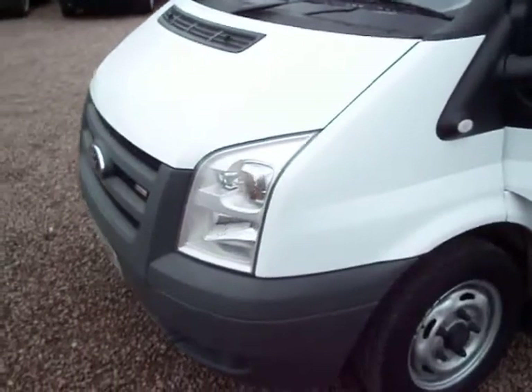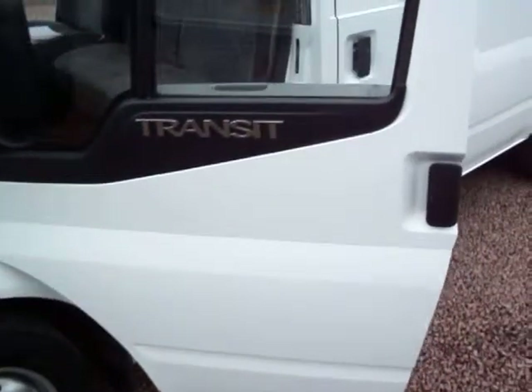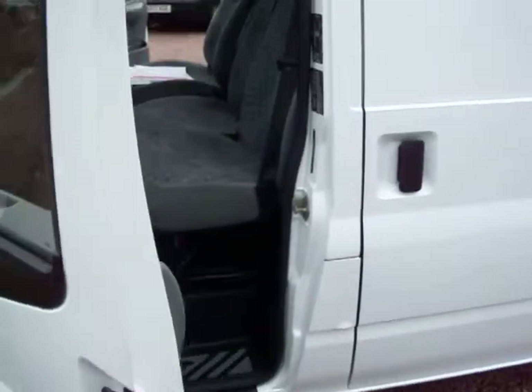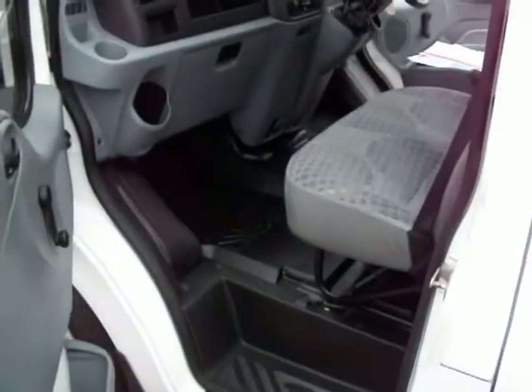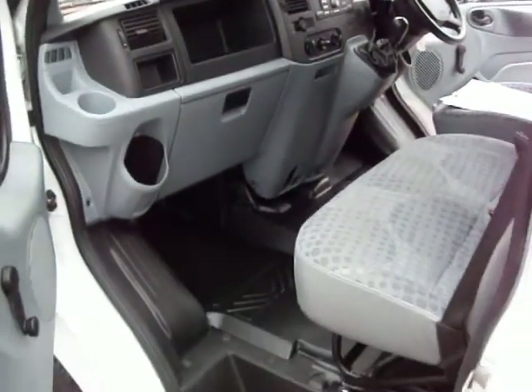So this one, it's a 2007 on a 07 plate and we just left it ticking over so you can hear it. Travelled 79,000 miles by its one owner from new. It's got a full service history, all fully documented as well, and I'll just show you that in a tick.